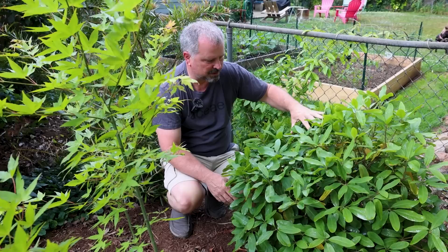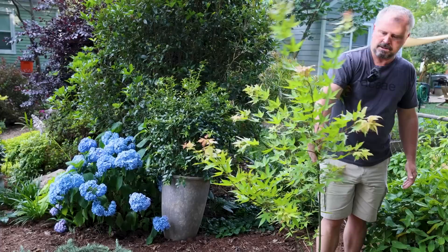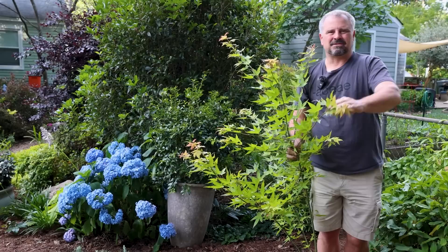The Japanese maple directly in front of the camera is called Hot Blonde. This one came from Mr. Maple up in the mountains. It needs a stake — you can see it's leaning off to the side. This is a very fast-growing Japanese maple. When it went in the ground it was maybe this tall, and it's doubled in height probably in a single season. These gold-foliaged Japanese maples need a little afternoon shade. The spot it's in is getting some direct sun for maybe two to three hours, and then it gets some late-day shade.